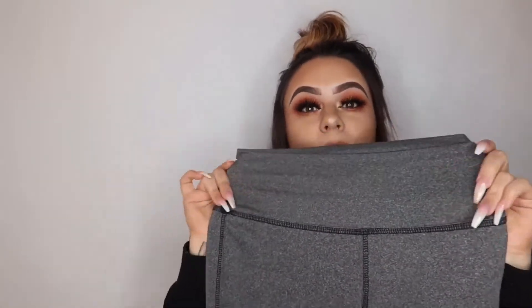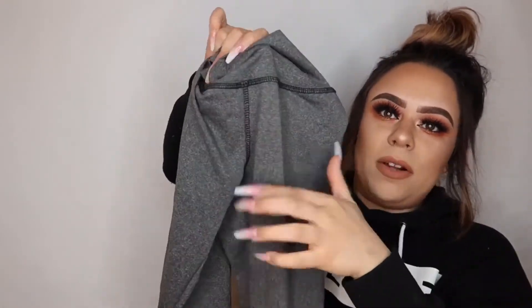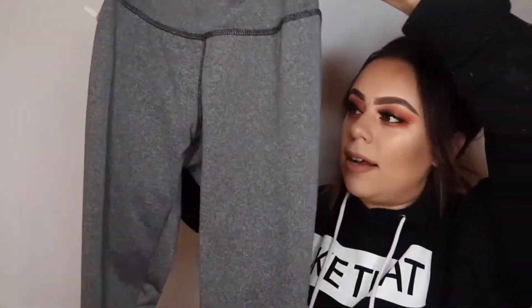I don't like that these have a little line in the middle because I feel like it accentuates parts of your body that shouldn't be accentuated. I wouldn't recommend these — they're probably another pair of house pants. Can't wear these to the gym.